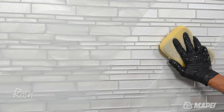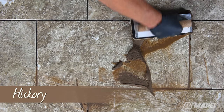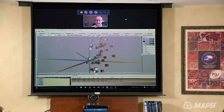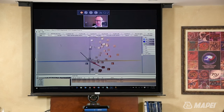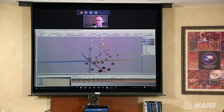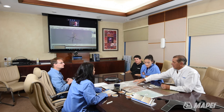Fifteen new hues have joined Mapei's color palette. These new colors harmonize well with today's high-demand design concepts, including wood plank tiles, glass tiles, and neutral colored tiles. A team of color experts utilized 3D modeling software to help analyze, reorganize, and refresh Mapei's color palette. The resulting spectrum provides attractive matching and contrasting hues that strategically complement the most popular tile colors on the market.